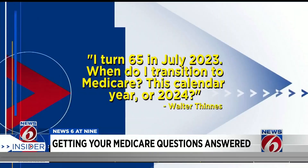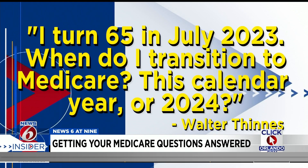Walter Thinnis says he turned 65 in July of this year and asks: when do I transition to Medicare, in calendar year 2023 or 2024? That depends on when your birthday is. If you're born on July 1st, you're actually eligible in June. Any other time in July, you'll be effective on Medicare July 1st. That also depends on whether you have those 40 quarters. Once your 65th birthday approaches, you should get a notice in the mail saying you're eligible for Medicare — do you want Part A and Part B? If you have no other coverage, get A and B, and your Medicare will officially start July 1st. The only exception is if your birthday is July 1st — then it starts June 1st.